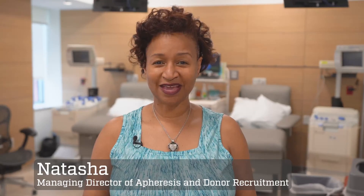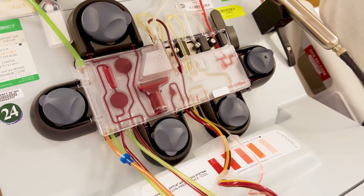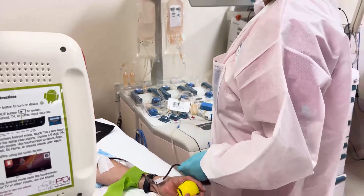Welcome to the NIH Blood Bank. Here at the NIH, blood components are studied, modified into novel disease treatments, transfused into patients who need them, or used for in vitro laboratory research.